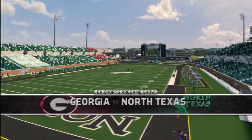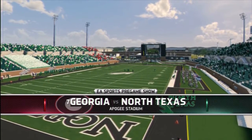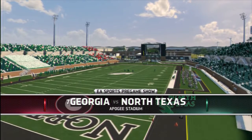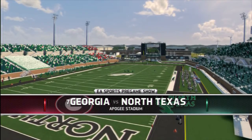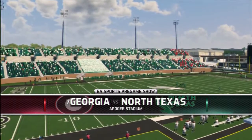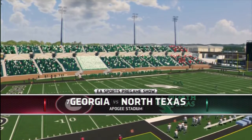Apogee Stadium in North Texas is a LEED Platinum certified stadium — the first newly built stadium to achieve that level. It utilizes wind turbines and solar panels to provide some of the power and heat. And that's time for the coin toss, brought to you by Coke Zero. Real Coca-Cola taste, zero calories.